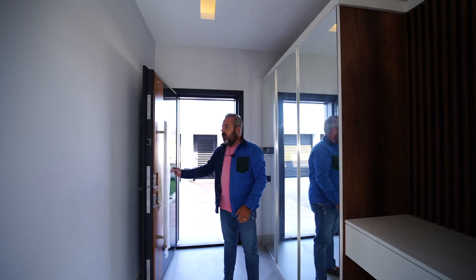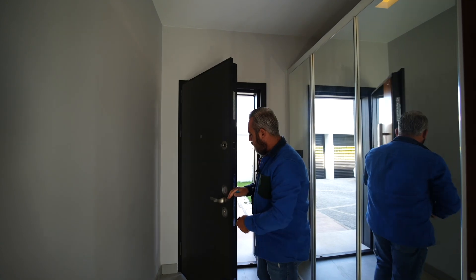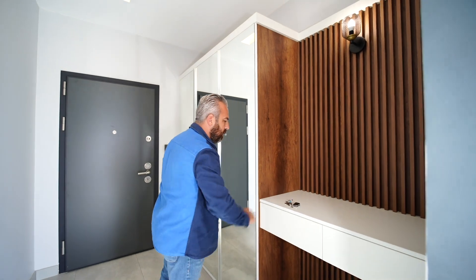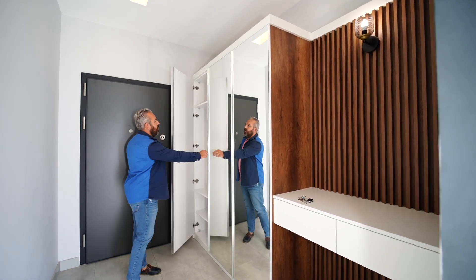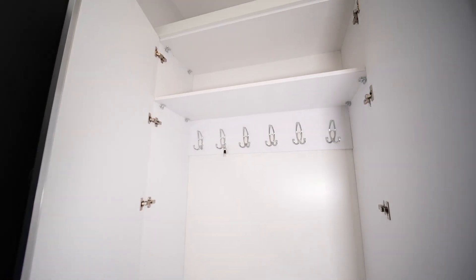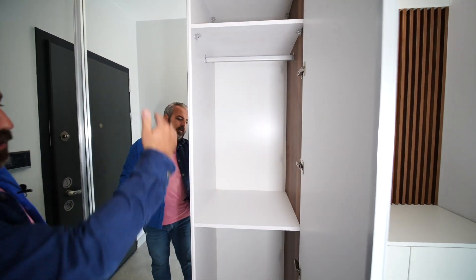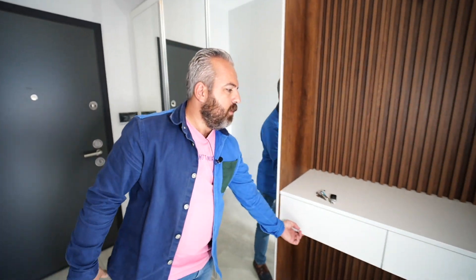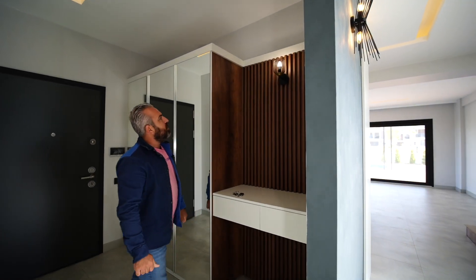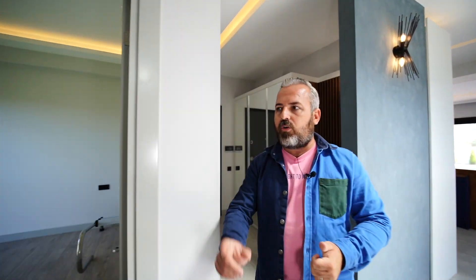Sur kapımız hem camlı hem ahşap görüntülü yapılmış. Anahtarlarımızı ve otopark kumandamızı nişe bırakıyoruz. Girişte bir portmanto var — elbise askılarımız burada. Gayet güzel kapaklı ve üst tarafı ahşap dikmelerle yapılmış bir niş düşünülmüş. Güzel bir giriş holü var.